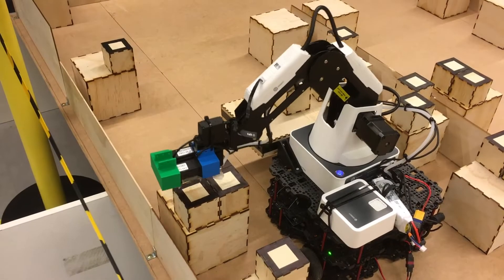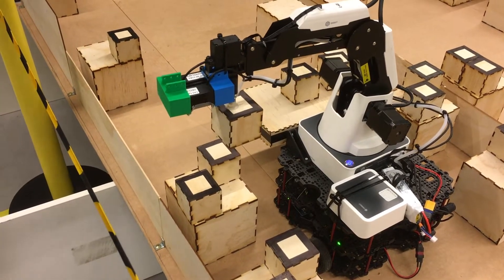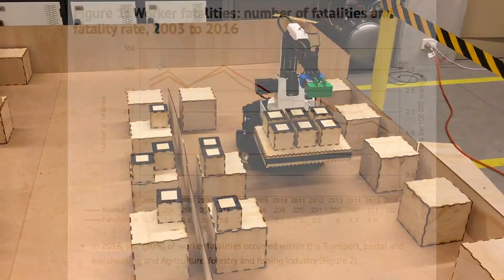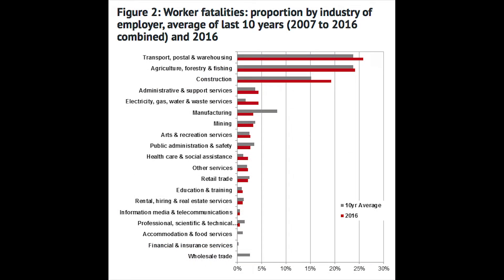Our project is an autonomous low-level order picker solution. Low-level order pickers play a crucial role in the logistical chain between distribution centres and retail outlets. Warehousing is a high-risk occupation — the transport, postal, and warehousing category consistently records the highest number of fatalities in Australia.